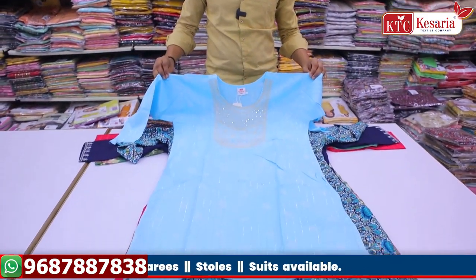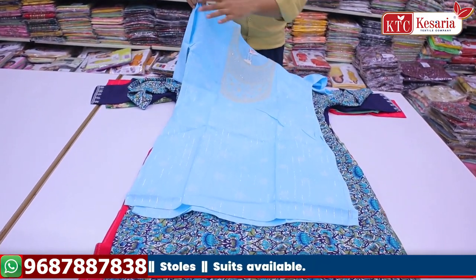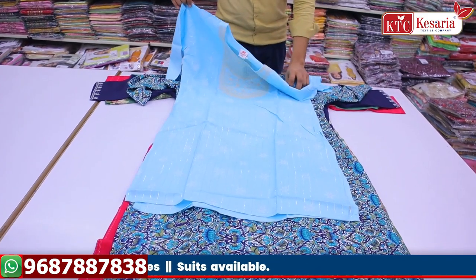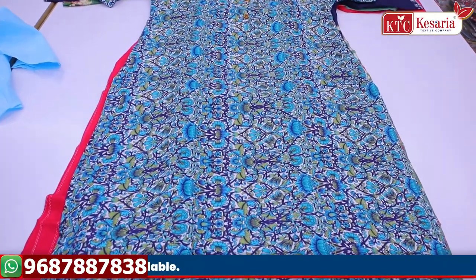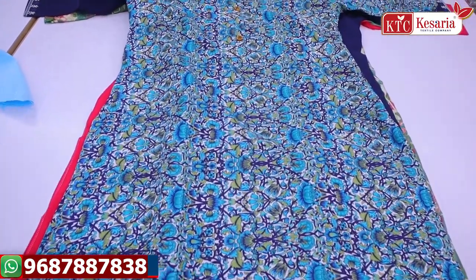We have a starting price of 79, and we have sizes starting from M, L, XL, 2XL, 3XL.